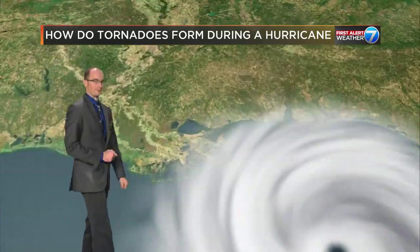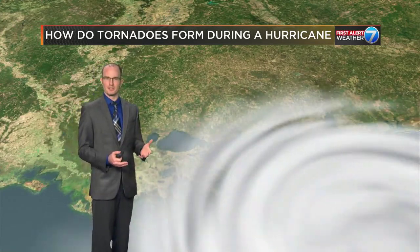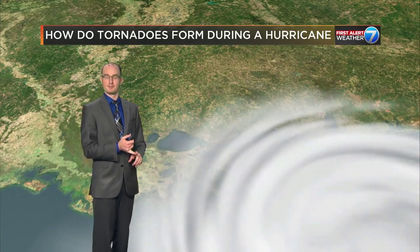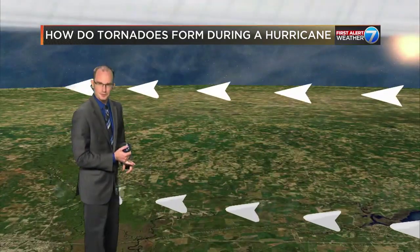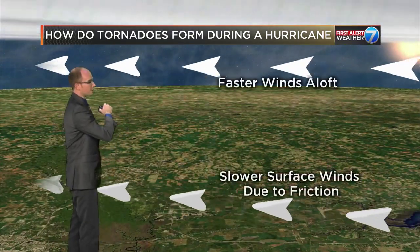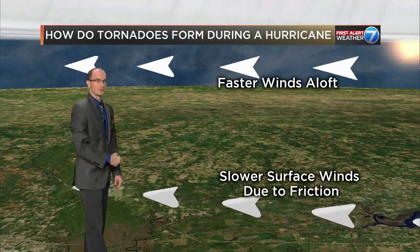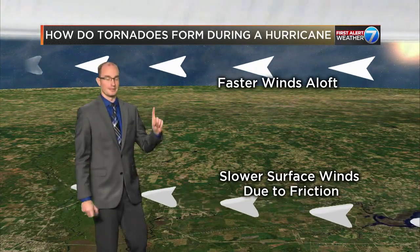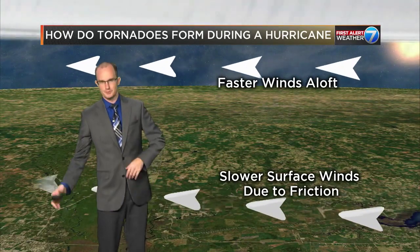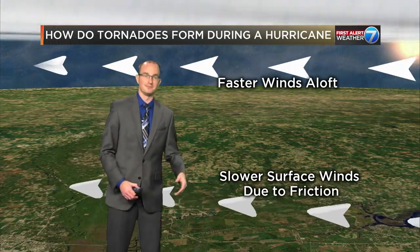How do tornadoes form in a hurricane? A lot of people ask that question. We just talked about the quadrants — that right front quadrant is the best bet to see a tornado. Here's why: the wind that's coming in is actually a lot faster aloft than it is down at the surface. That's due to a lot of different things, but the number one reason is friction with what's at the surface — houses, trees, cars, people, stuff.